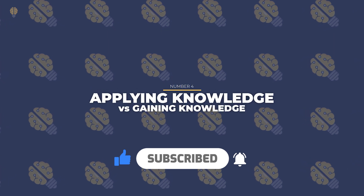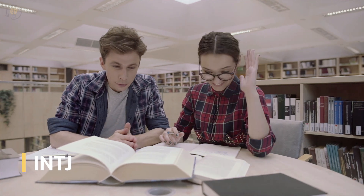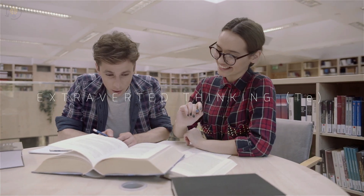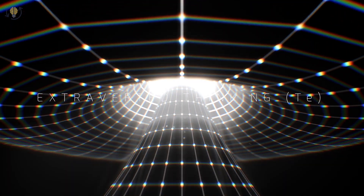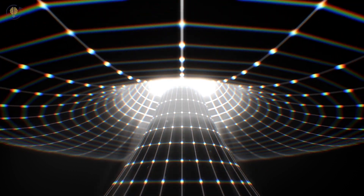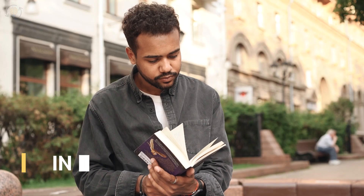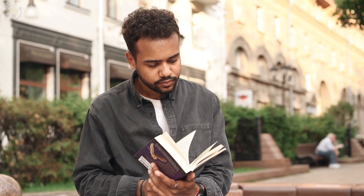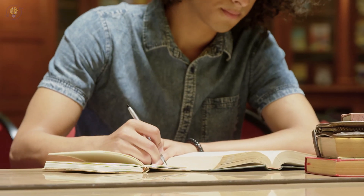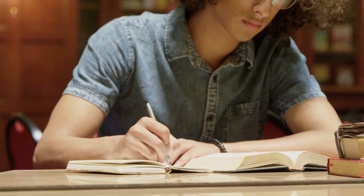Number 4: Applying Knowledge vs. Gaining Knowledge. INTJs believe that all they learn should be for the purpose of making a positive difference in the world. Through their auxiliary function, Extroverted Thinking, Te, they strategically utilize their expertise and insight to make the outside world more efficient, solve problems, and help the environment. INTPs believe in education for the sake of education. They will just learn to extend their personal grasp of the world and how it functions. They are less compelled to put their expertise to use in the world, and more prone to gain knowledge just to broaden their horizons.